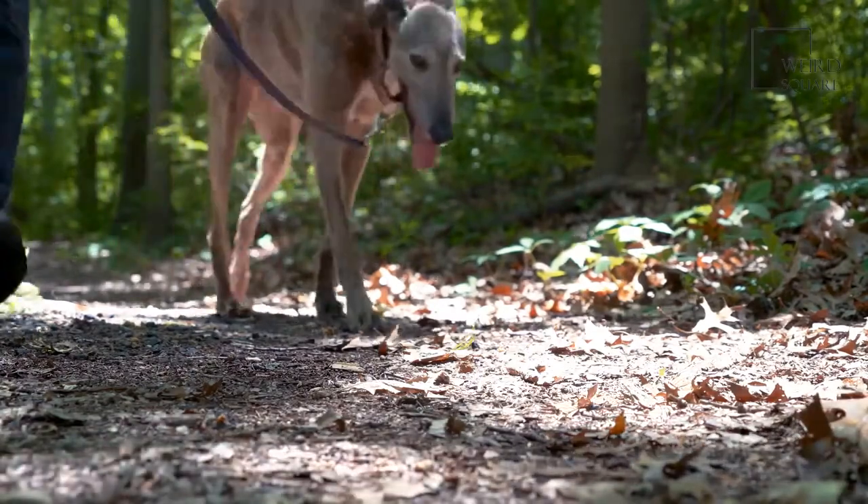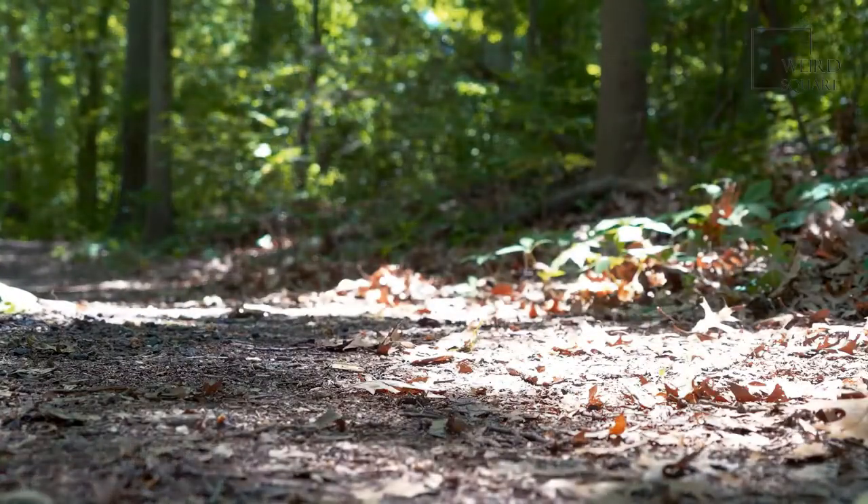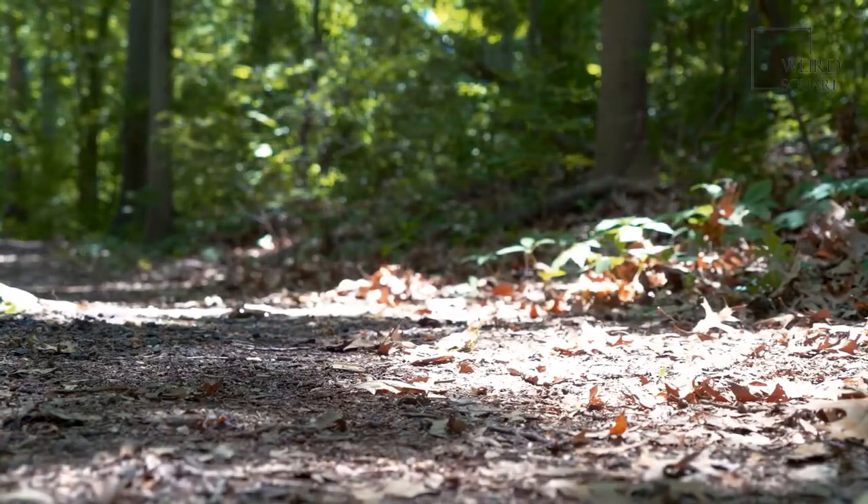You should consider buying your dog from a reputable breeder, or if you can't afford the price, an adoption agency or a rescue center.